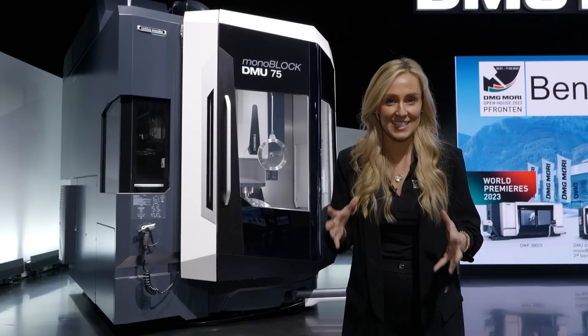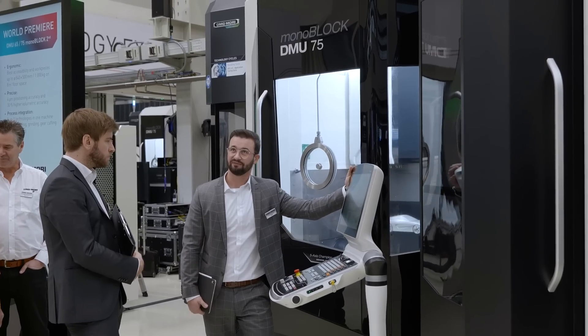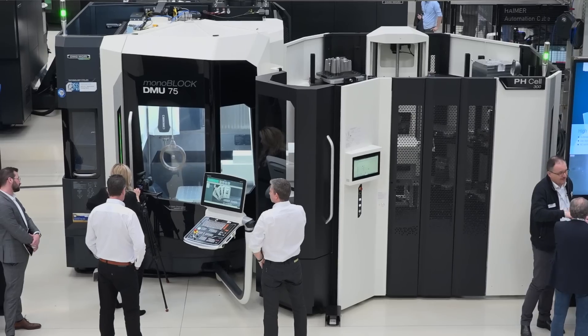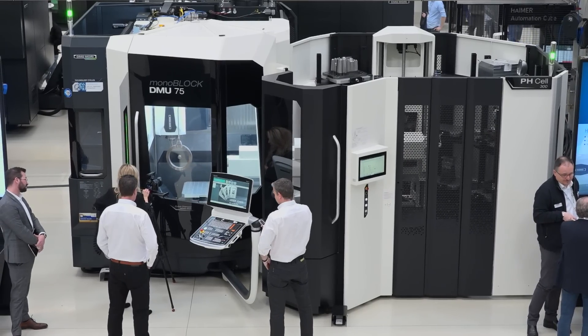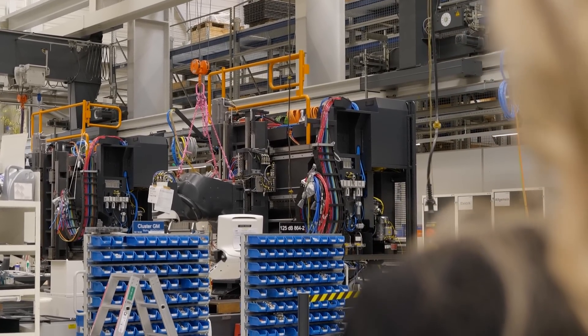At the Fronten facility alone, they produce the world-famous Monobloc series. It's now in its second generation, which is a world premiere at the open house, and they produce 10 of these coming off the factory line every week.